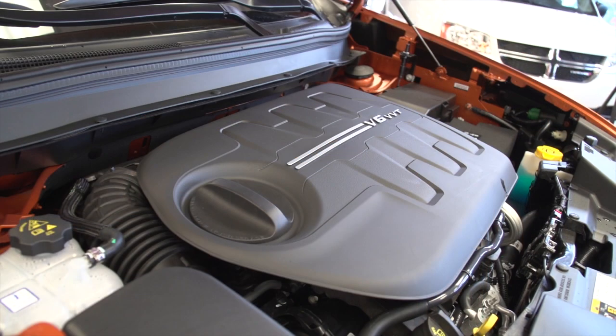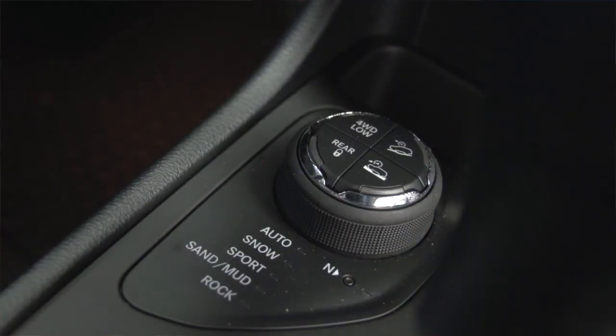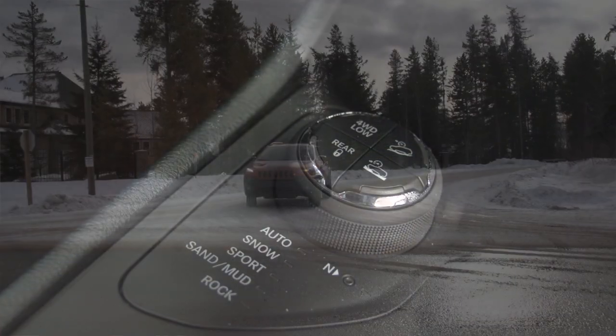My favorite thing about the Cherokee is probably the fact that you can get it with the 3.2 liter Pentastar V6 — almost 300 horsepower, lots of torque, and a nine-speed automatic transmission. Great low-end torque, awesome high-end horsepower, and good fuel mileage.